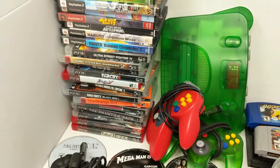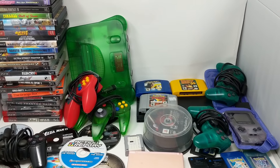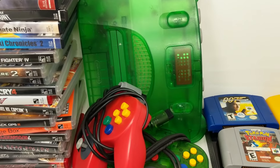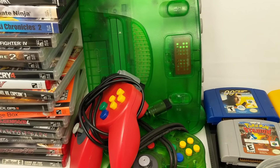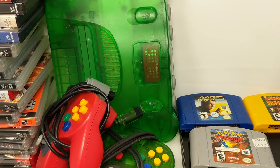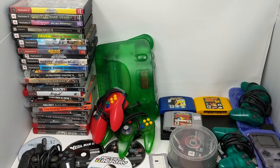All of this was for one Nintendo Switch Light — the black one, the most common color out there. Incredible trade. The money we paid is pretty close to just the jungle green N64 alone. Fairly easily we're looking at eight hundred dollars in value of games.